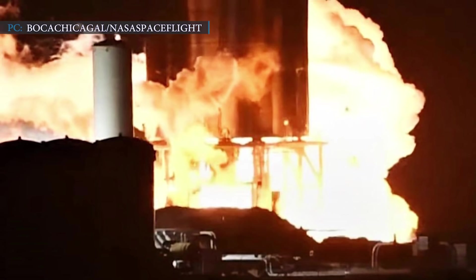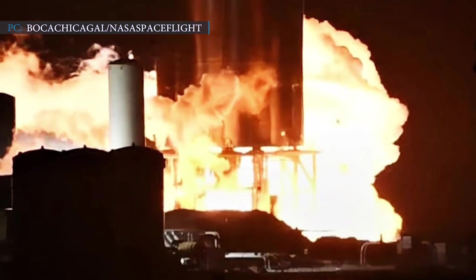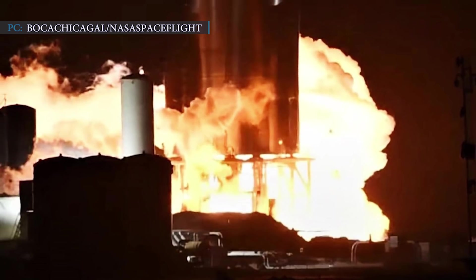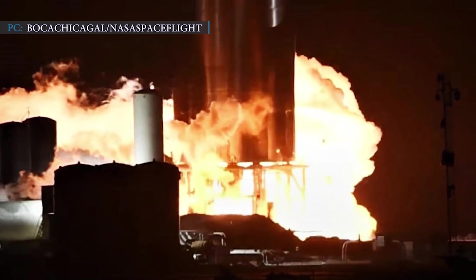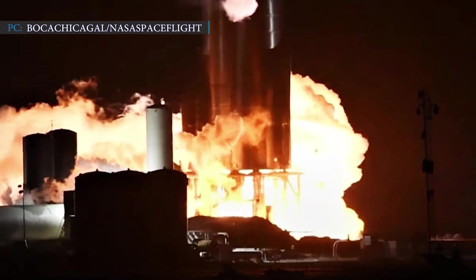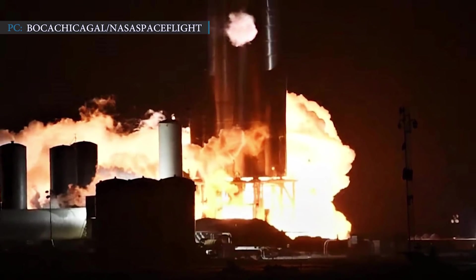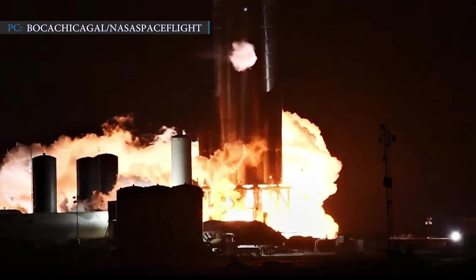For the first time, SpaceX's Starship SN8 tested the firing of multi-engine Raptors. This has often led SpaceX to test each engine's pre-burners individually before coming to the final test. One big challenge SpaceX faces is converting supercooled liquid methane and oxygen into hot gas almost immediately to run the Raptor engines. In this stage, pre-burners are needed to heat up the gas.